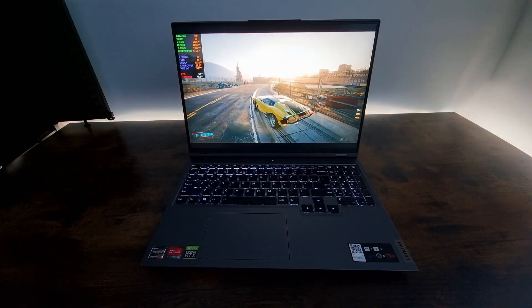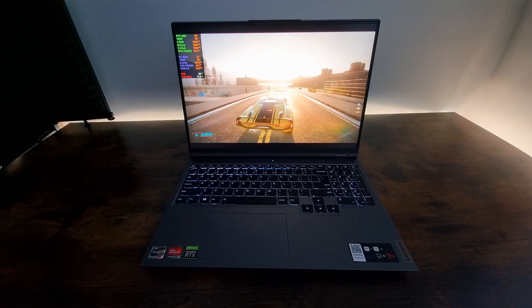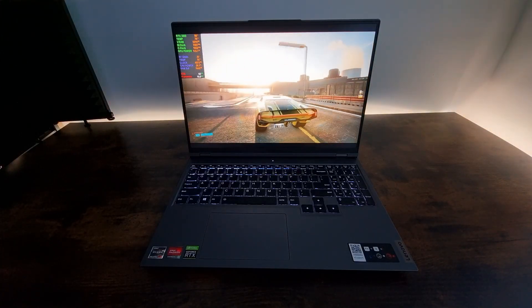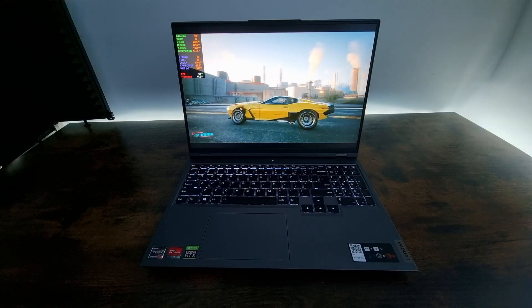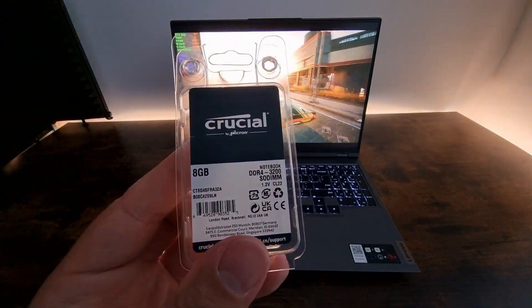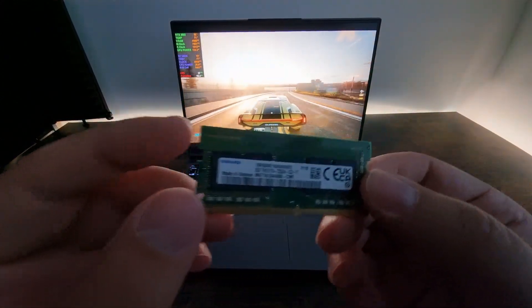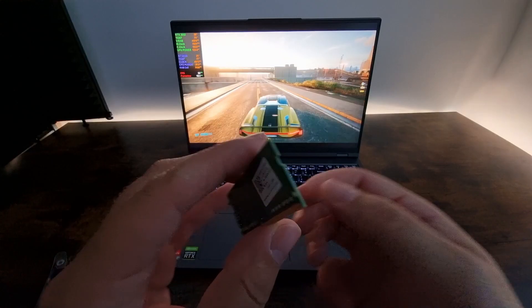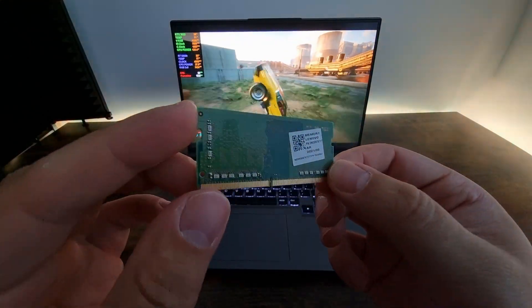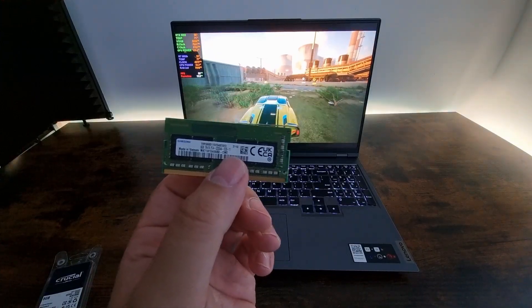Yo, what is up guys? Welcome back to the channel. So today we're going to be benchmarking the Lenovo Legion 5 Pro. I upgraded the memory on this model. This is the new memory I installed — I'll put a link down in the description. And this is what the old memory looks like. Let's jump right into the benchmark.